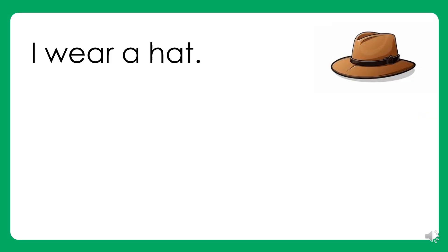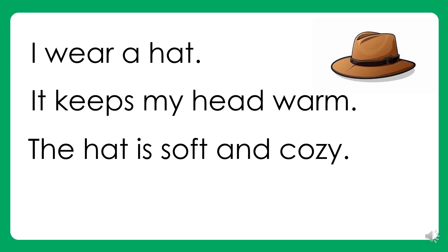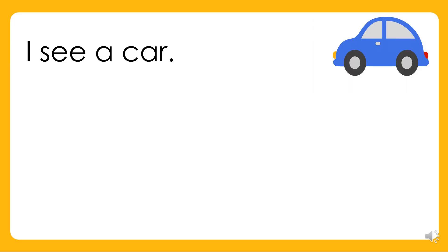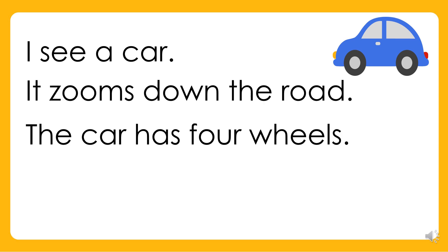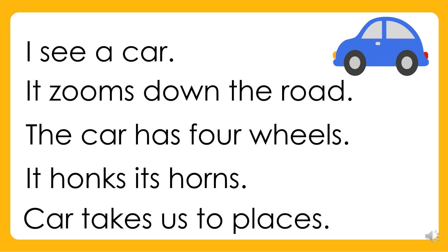I wear a hat. It keeps my head warm. The hat is soft and cozy. I like my hat. I see a car. It zooms down the road. The car has four wheels. It honks its horn. The car takes us to places.